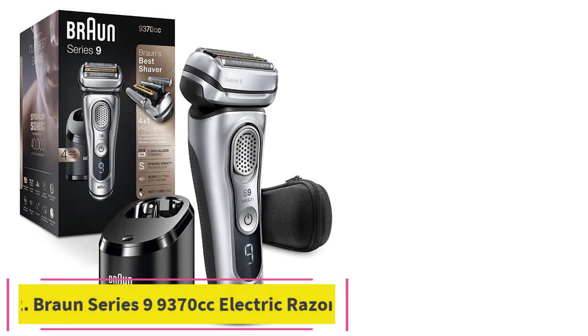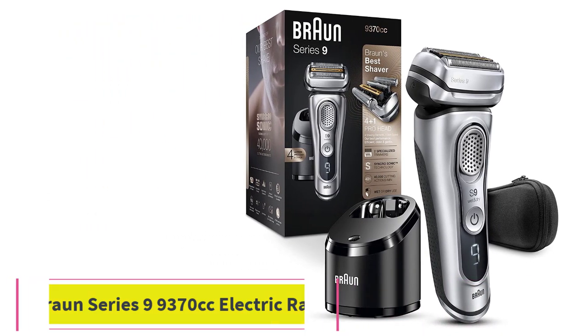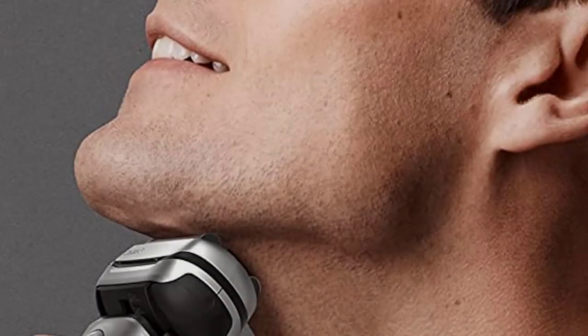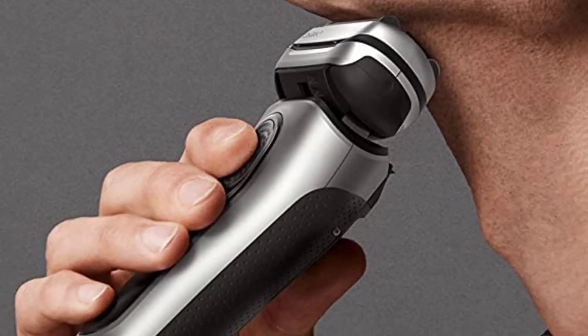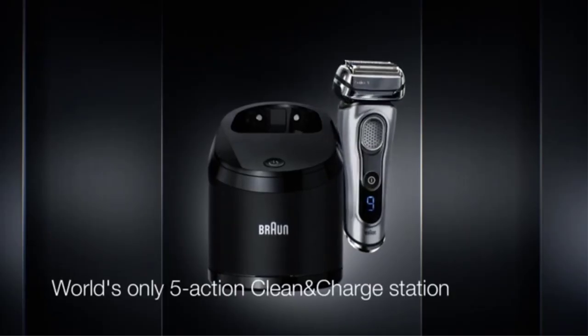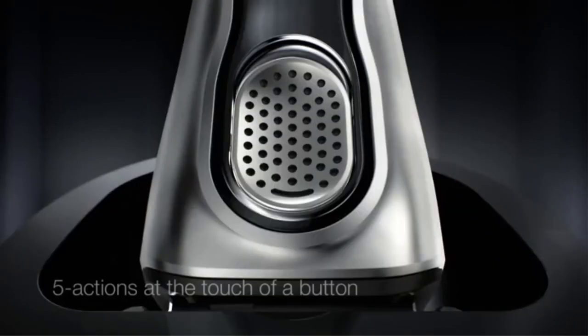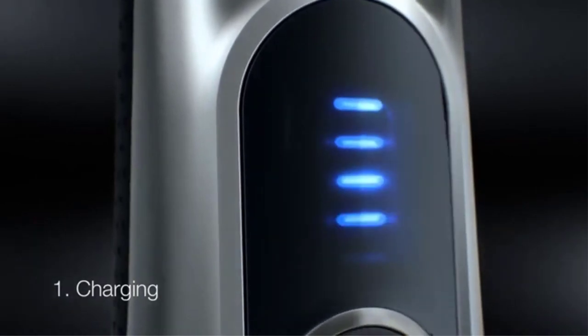Number 2: the Braun Series 9 9370cc electric razor. Braun's top-of-the-line electric razor offers the best shave even for heavy beards, at a higher price. Braun claims that the Series 9 can tackle three days' worth of heavy beard growth — we've generally considered two days' worth of typical growth to be as much as a typical electric shaver can handle well.